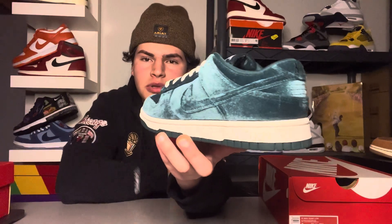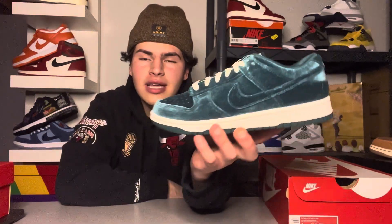This pair is a super clean personal cop regardless. I hope you're all able to pick it up at retail on SNKRS or at local retailers near you. Hope you all cop — I'll see you tomorrow with more heat. Peace.